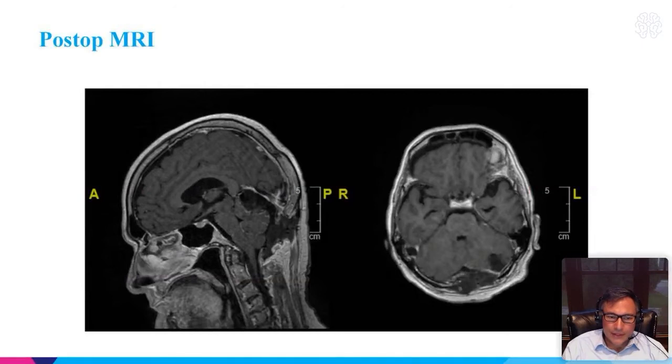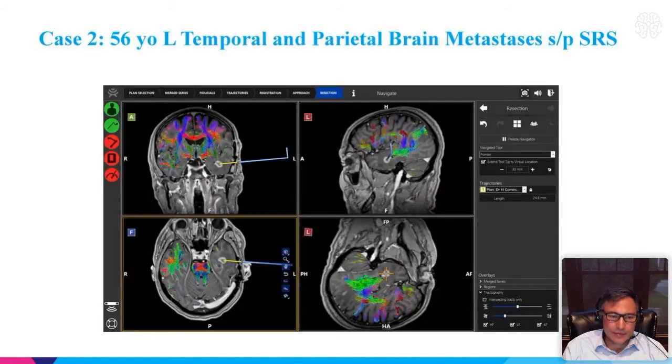These are the post-op MRI scans. This patient with multiple brain mets is going to get radiosurgery, but overall he did quite well.